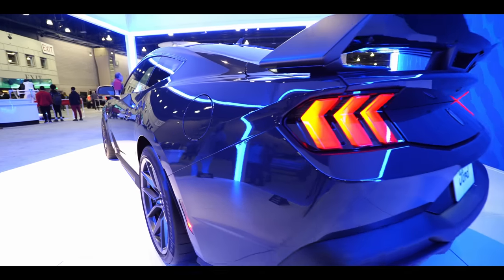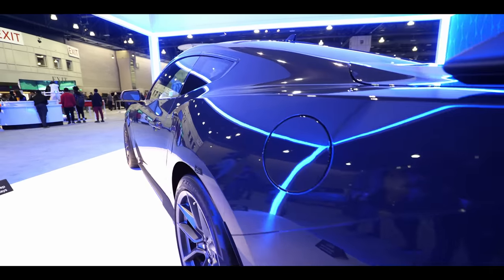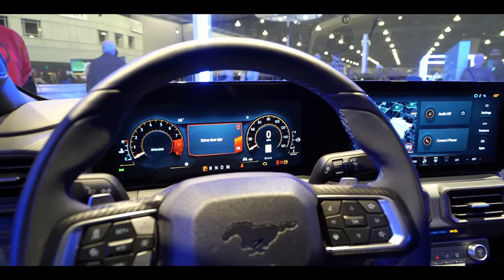There are two things that have been polarizing to Mustang enthusiasts about the Dark Horse: the price and the interior. The price is expensive, but it's along the lines of other high-performance Ford cars they've offered in the past. It's cheaper than a GT500, and it's about the same as the Mach 1 and the GT350 — so it is expensive, but it's in that price range.